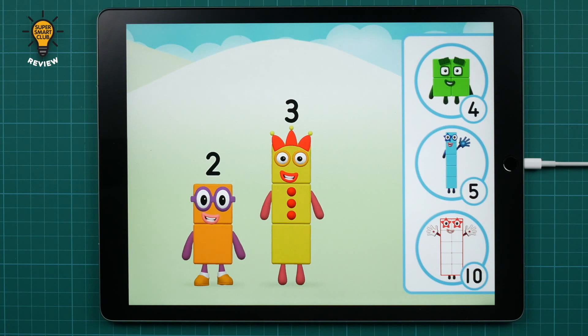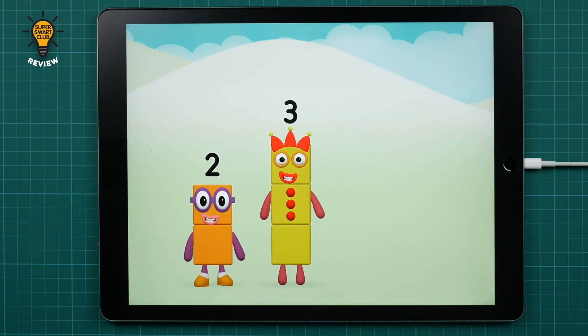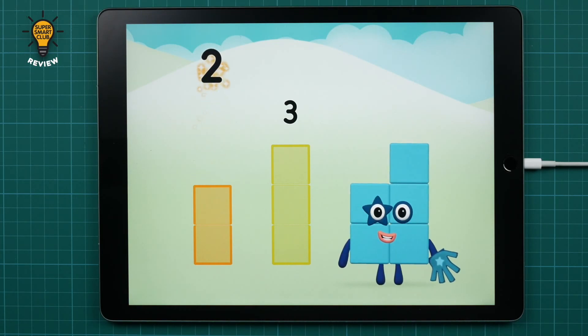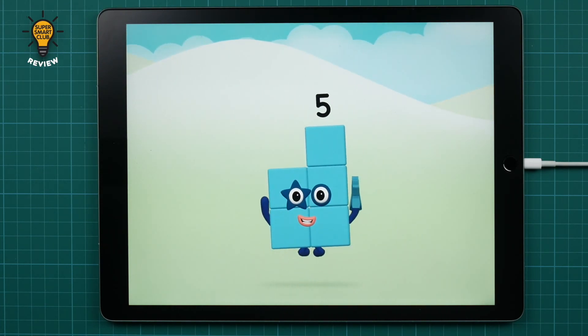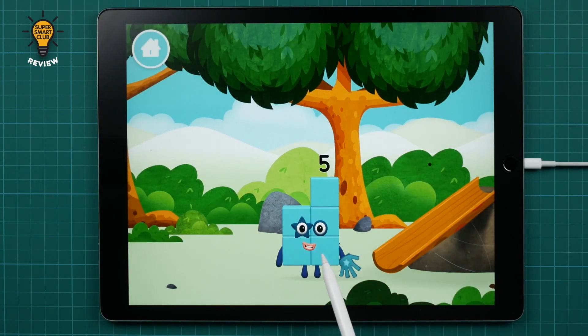Do you know which number block you'll make when you add these two number blocks together? Correct! You chose the right answer! Add the number blocks together! Two plus three equals five! Super! You made number block five! You made a new number block!